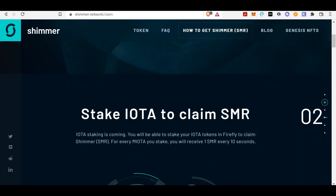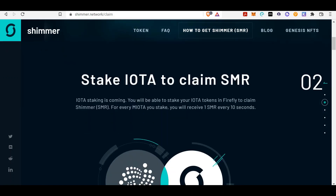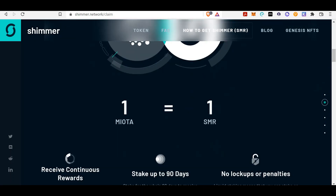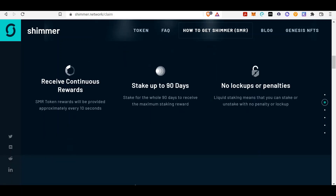Open in the browser: stake IOTA to claim SMR, which is the Shimmer token. IOTA staking is coming — you will be able to stake your IOTA tokens in Firefly to claim Shimmer. For every MIOTA you stake, you will receive one SMR every 10 seconds. One SMR every 10 seconds for every IOTA token — one MIOTA equals one SMR — receive continuous rewards.